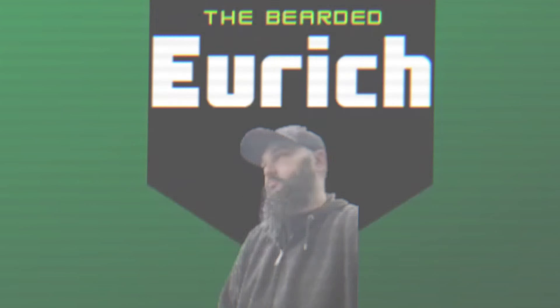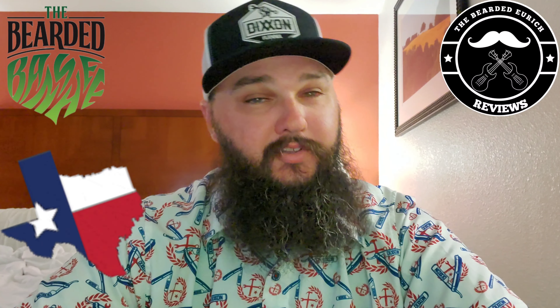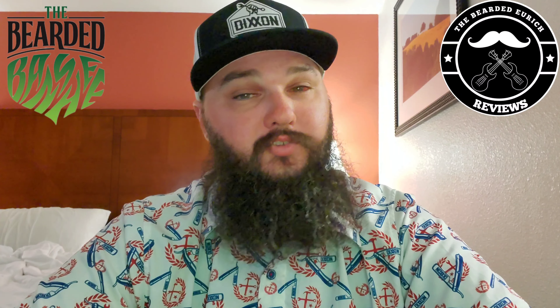In the meantime, sit back, relax, enjoy this intro, and I'll be ready. Are you ready? And I'm back.